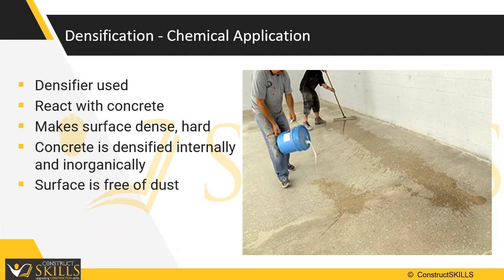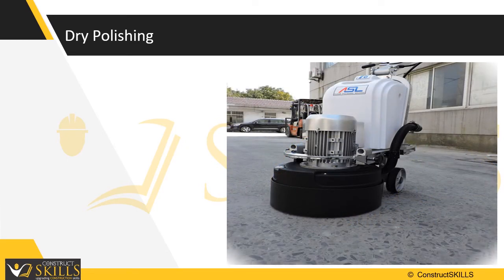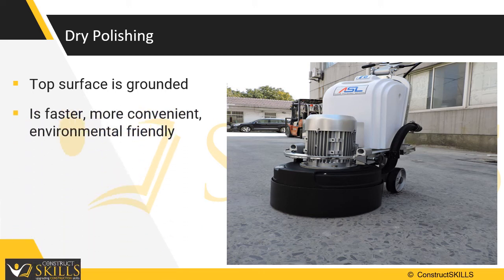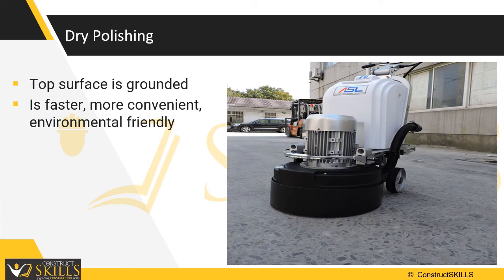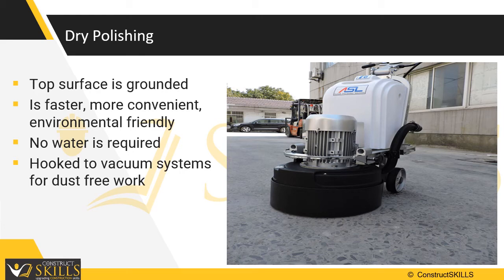The same reaction also makes the surface much harder and resistant to abrasion. In addition, the floor surface is rendered free of dust. Polishing can be done by wet or dry methods. Dry polishing is most commonly used in the industry because it is faster, more convenient and environmentally friendly. With dry polishing, no water is required; instead, the floor polisher is hooked up to a dust containment system that vacuums up virtually all of the mess.